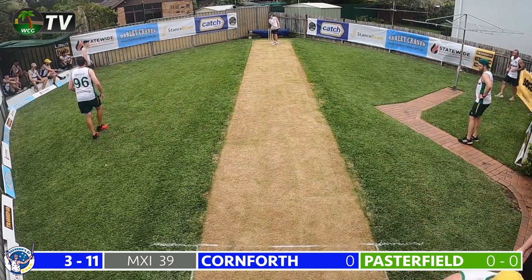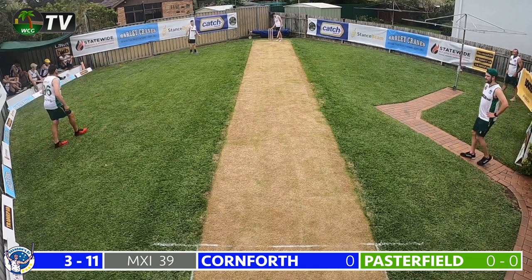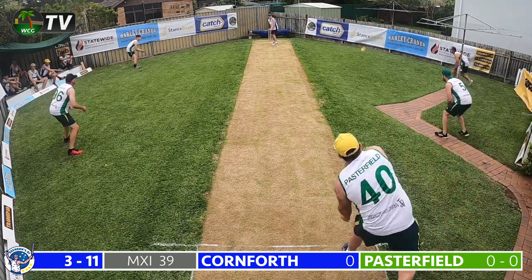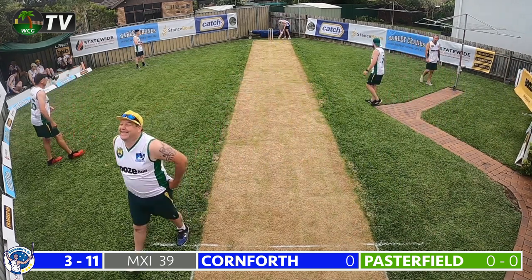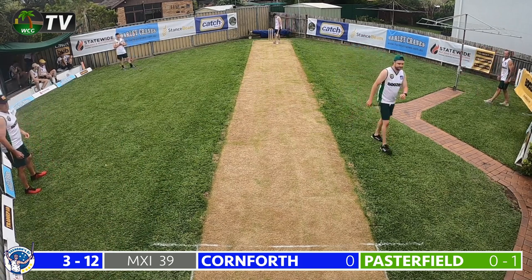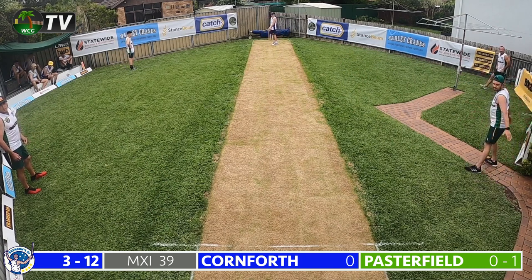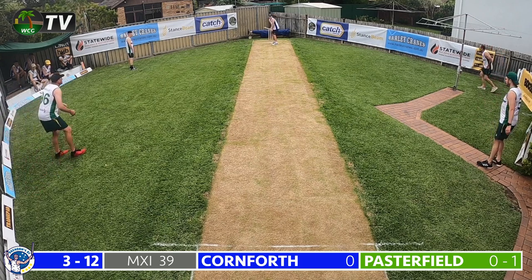The men in green have been good with the ball after the tea break. Brennan's 11 yet to add to their tea score of 3 for 11, still trailing the men in green by 28 runs. Pasterfield continues to Cornforth — a shocker, sails way down the leg side, landing off the pitch — that'll be a wide. The blues get underway in the final session, moving to 3 for 12, trailing the men in green by 27 runs after the green machine scored 39.